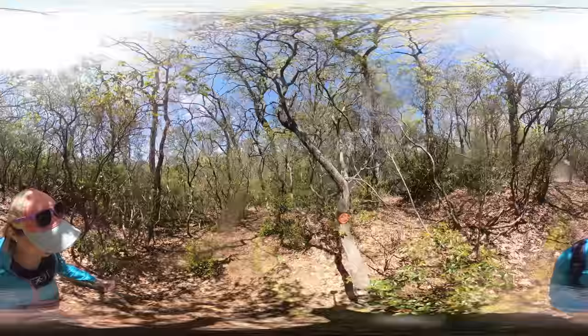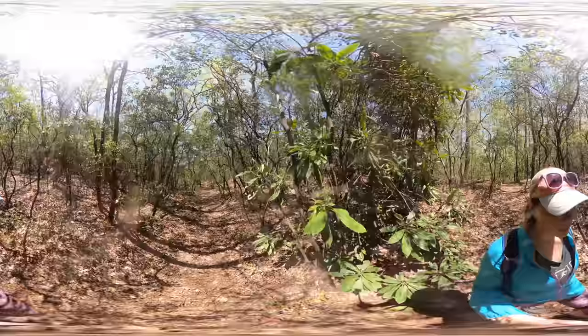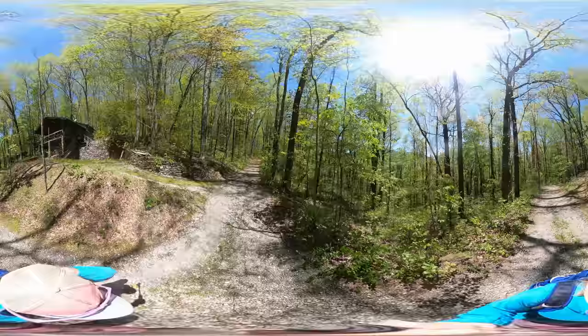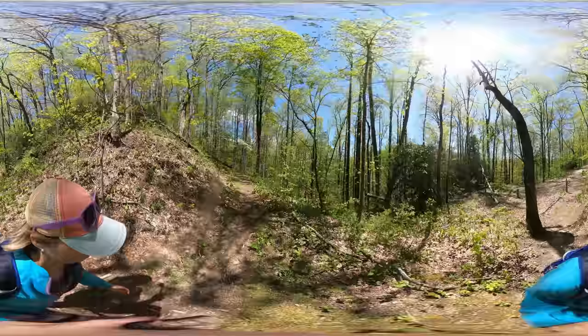When you're done soaking up these magnificent views, you'll have to go back on the trail the way you came to get back onto the main red trail. I was pretty surprised to see some random houses out in the middle of this preserve area. Keep following the red trail and eventually you'll have to turn back onto the blue trail.